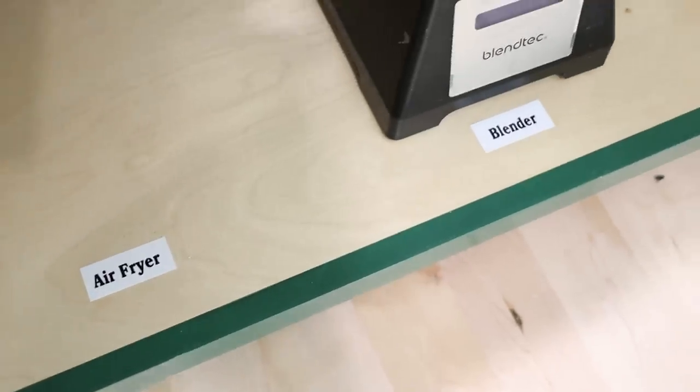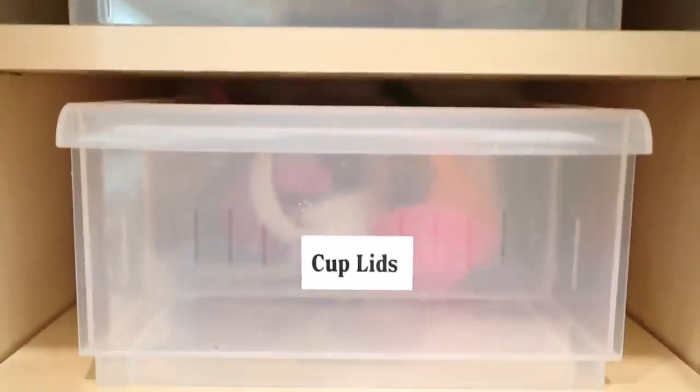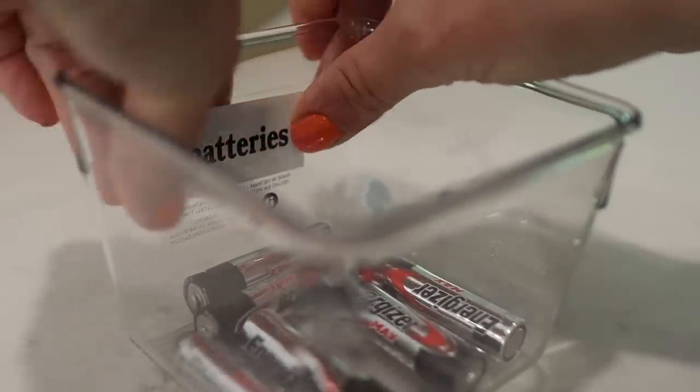This should clue you in that it needs a home and a place to go. This is one of the reasons I love labeling stuff, because the act of labeling forces you to give things a concrete home and makes it more likely that they'll end up back where they belong.